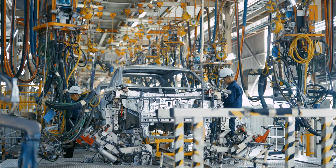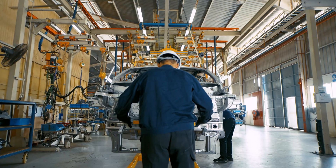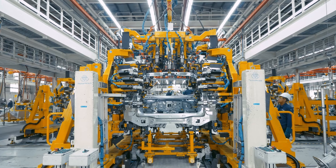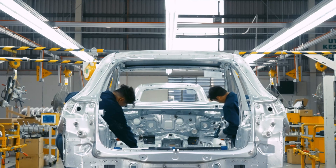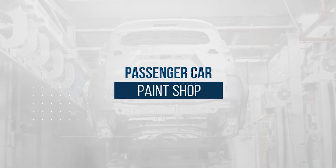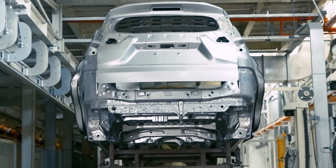Each body part is merged with precision according to client's standards. The paint shop accommodates up to 25,000 units per annum when operating at full capacity, empowering technologies.